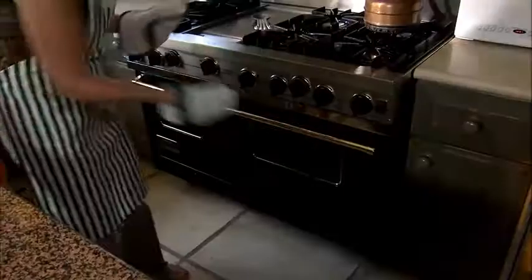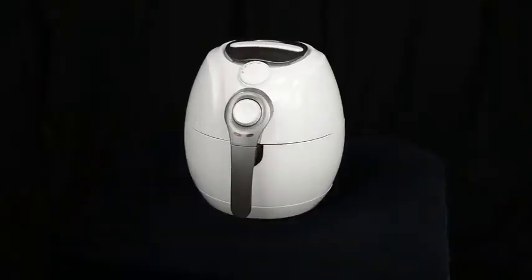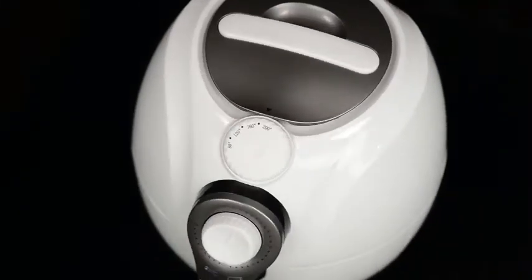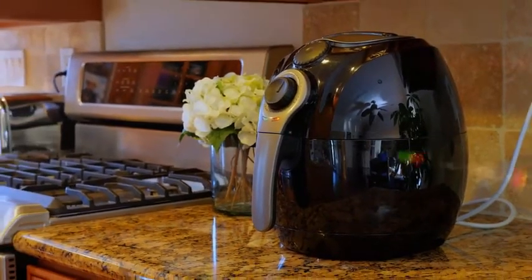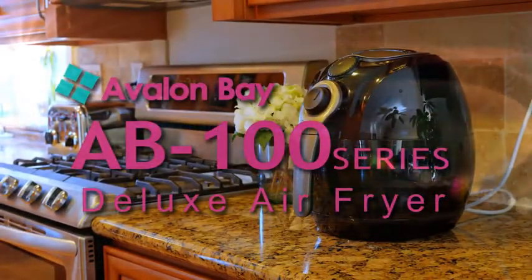Whether you want to grill, bake, roast, or fry — now you can do it all in one unit, and do it much healthier. For easy, great tasting food without the health risks or the calories, the Avalon Bay AB100 Series Air Fryer is the perfect natural solution.